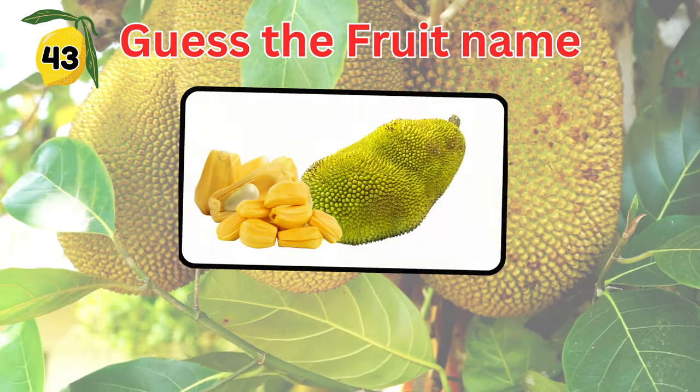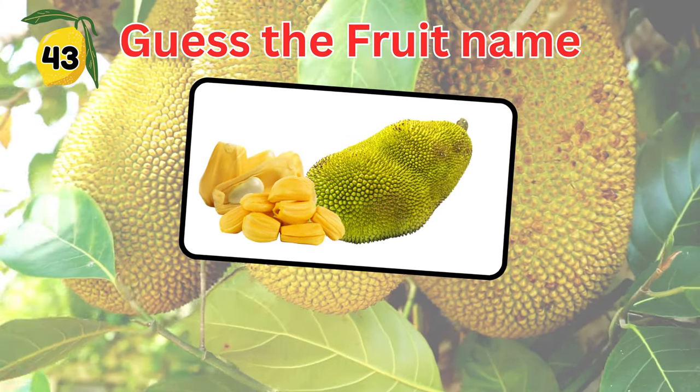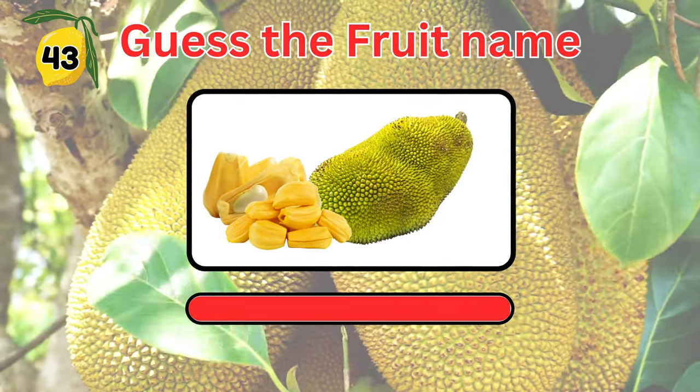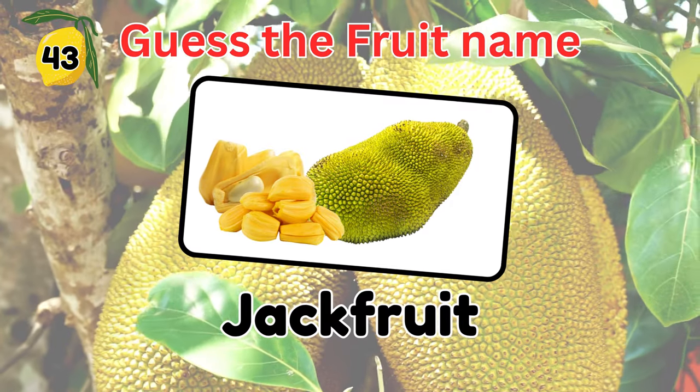Did you get it right? This one is the world's largest tree-borne fruit. Do you know what fruit is this? If your answer is jackfruit, then you're correct.